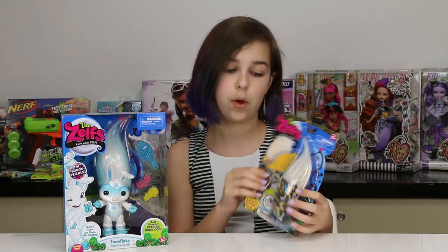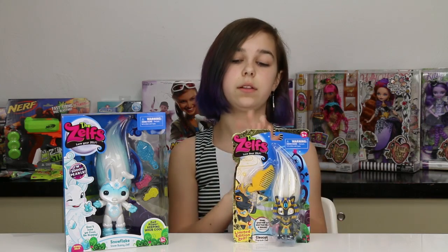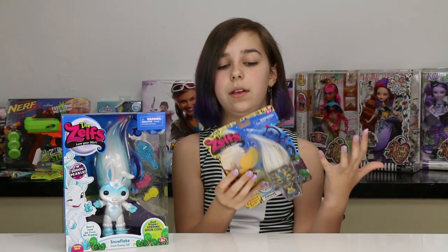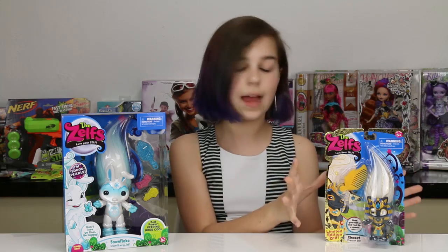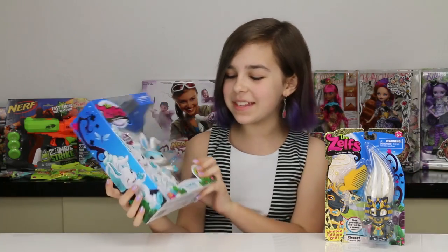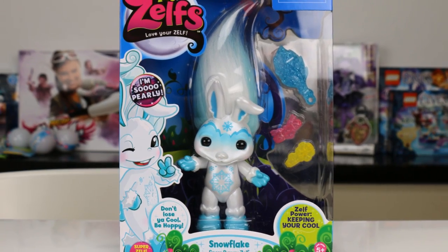We actually still have that one in the box. I'm not opening this up, though I would really like to touch her hair. We are leaving this in the box so I'm pretty much just going to show you her in the box and box stuff. And then our second Zelf is the super cool snowflake snow bunny Elsa Frozen Zelf.